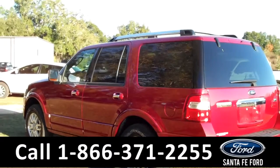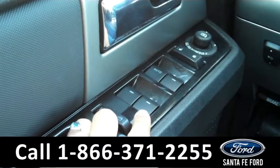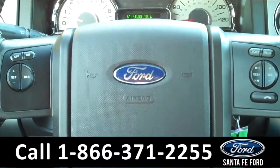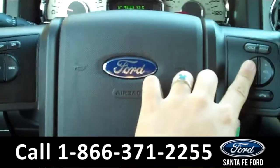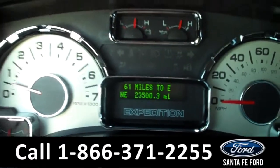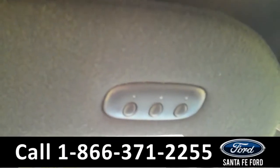Now let's take a look on the inside. The interior has a ton of awesome features. There are the powered controls along the driver's side door. There are also some controls on the steering wheel, including the cruise control, the radio controls, and the Bluetooth connection. There is the digital odometer, which also displays a compass.